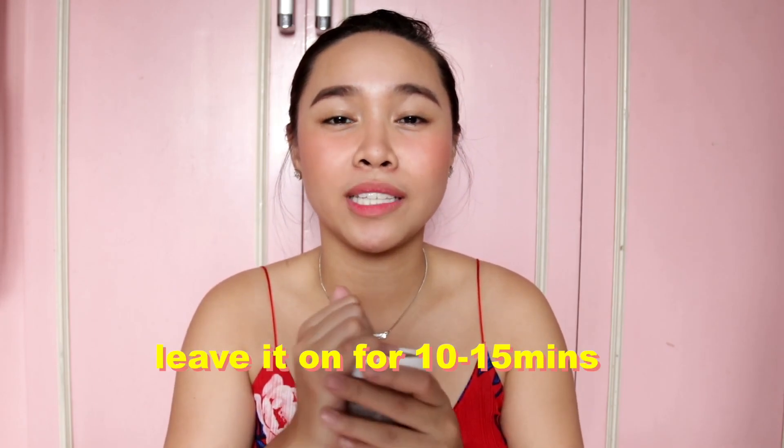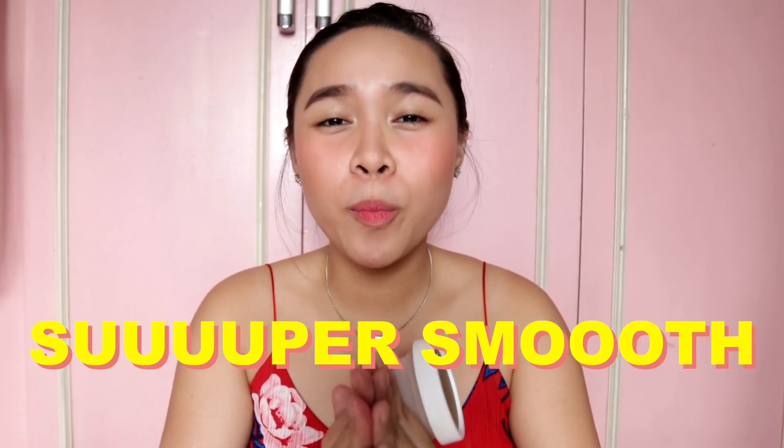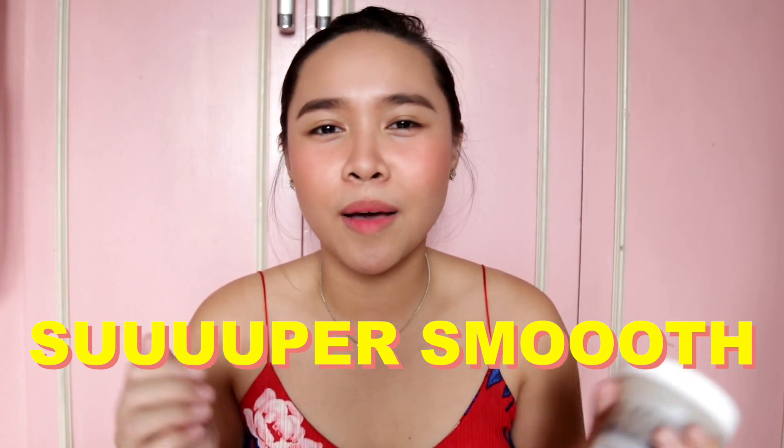Leave it on for 10 to 15 minutes, then rinse it off with lukewarm water. After that, your skin will be incredibly smooth — like a baby's skin, that smooth. That's why I'm so addicted to exfoliating because after you do it, the smoothness is incredible. So I really, really recommend you start exfoliating.